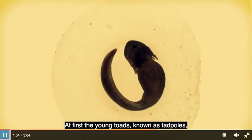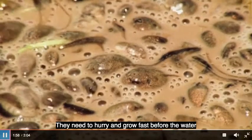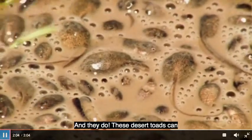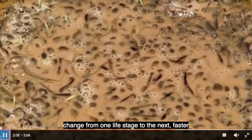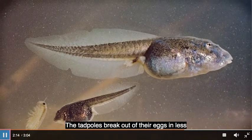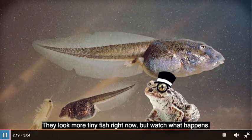This is the first step in the spadefoot toad's life cycle. At first, the young toads — known as tadpoles — grow inside the eggs. They need to hurry and grow fast before the water dries up, and they do! These desert toads can change from one life stage to the next faster than any other amphibian.